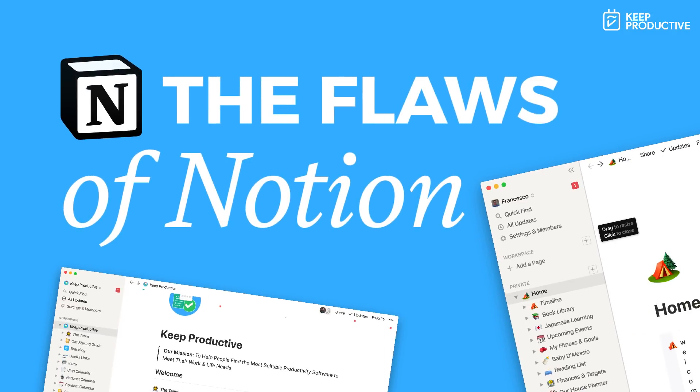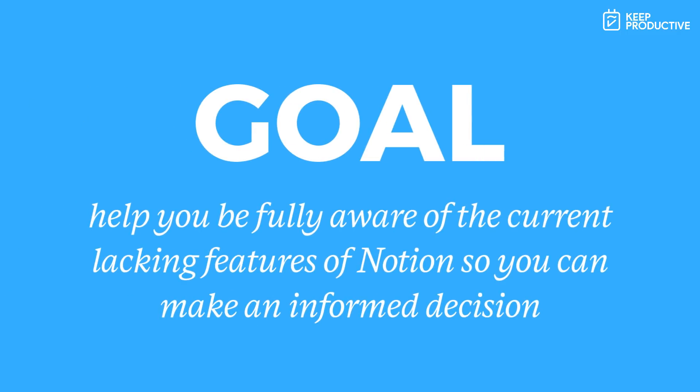Hello everyone, welcome back to the Keep Productive YouTube channel. It is Francesco here. In today's feature, we're taking a look at the flaws of Notion. This is a video I've had on my mind for a while. I wanted to point out a few of the things that Notion could be doing better, and naturally this is not necessarily bashing Notion — I'm a big fan myself. But if you're a prospective user of Notion or someone moving from another application, it's important to be fully aware of all the issues that currently stand as a problem inside of Notion.